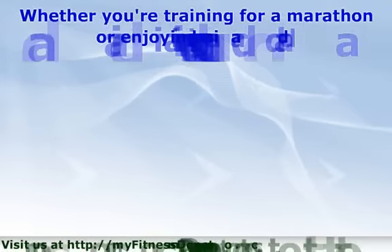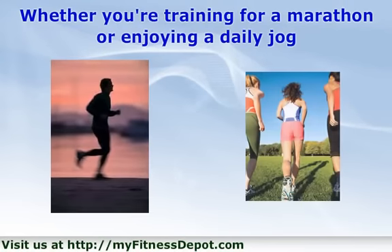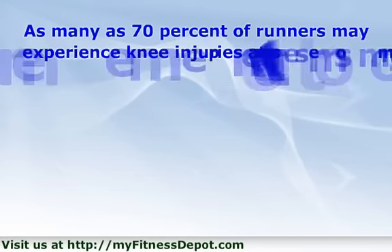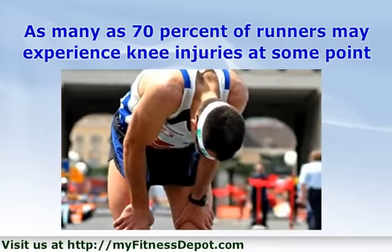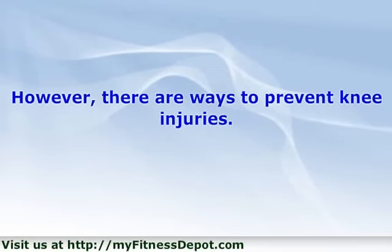Whether you're training for a marathon or enjoying a daily jog, running may be a good way to maintain good health. But it's hard on the joints, especially the knees. As many as 70% of runners may experience knee injuries at some point in their lives, according to Dr. Kevin Plencher, an orthopedic surgeon and sports medicine doctor. However, there are ways to prevent knee injuries. Here are some tips.